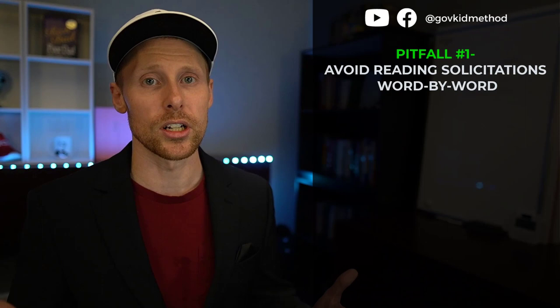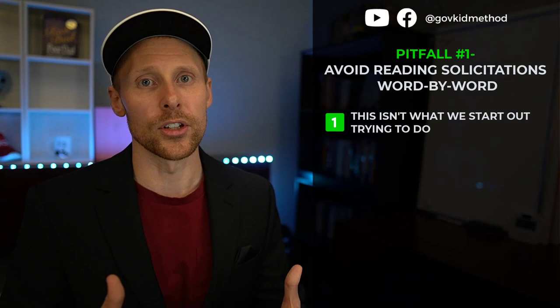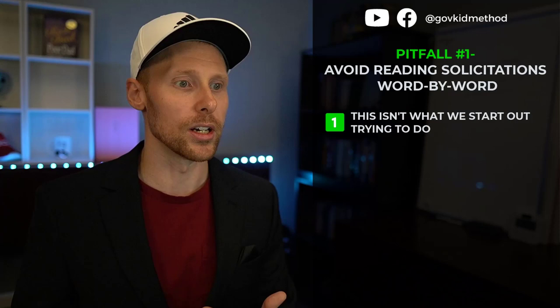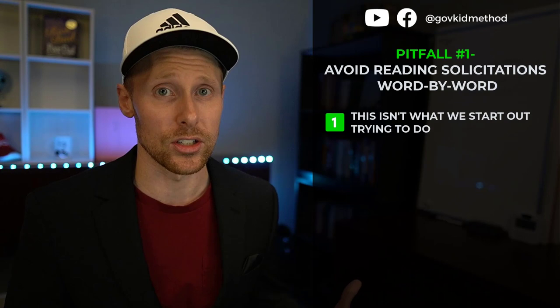If you try to read everything, you'll spend hours and hours trying to decipher through it and may have nothing to show for it. We don't start out trying to read things line by line — it's that because you don't know what to focus on, you end up reading far more than you should trying to find the information you're after.